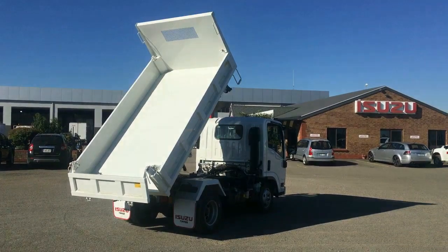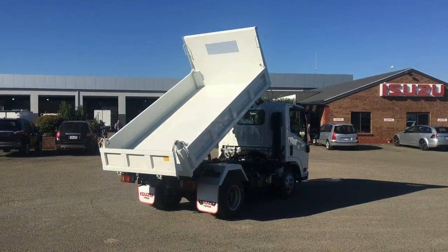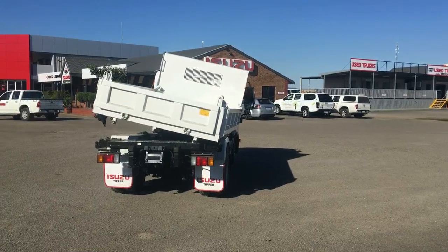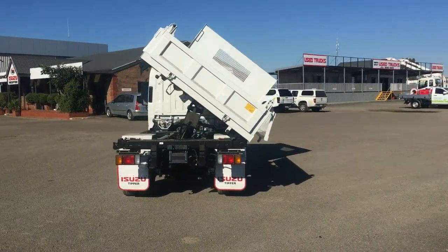The safety features include IESC, ASR traction control, hill start assist, ABS, and driver and passenger airbags with seatbelt pretensioners. On the outside, this truck features an all steel body with three drop sides.